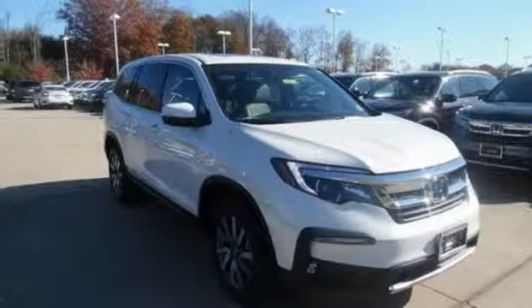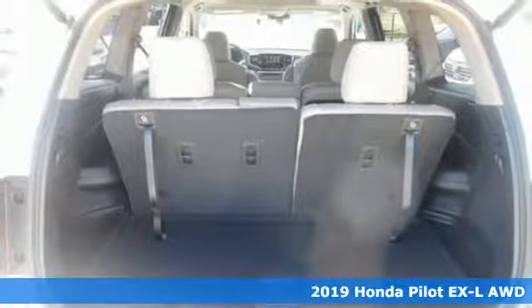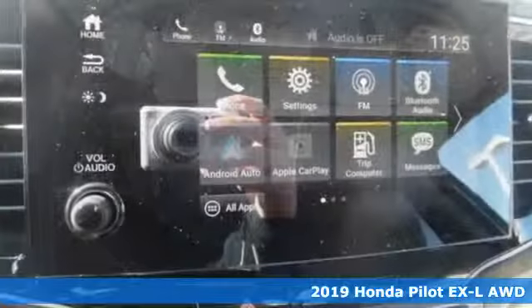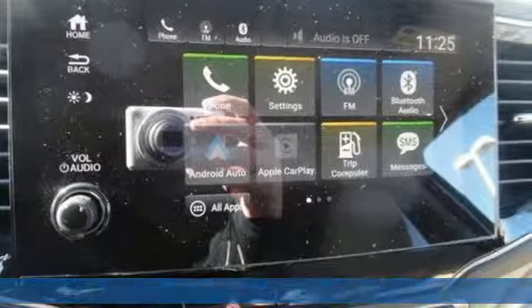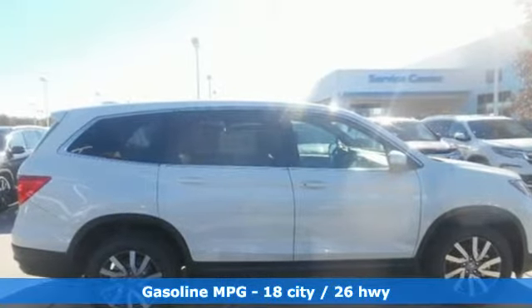Here's a new 2019 Honda Pilot. Premium space, spirited performance, and a healthy dose of fun for everyone makes this the perfect crossover SUV for the entire family. And get ready for an impressive combination of features.